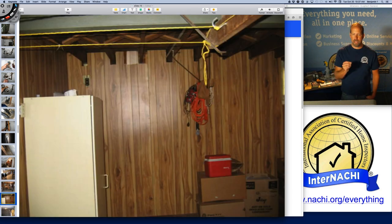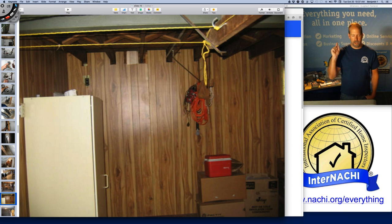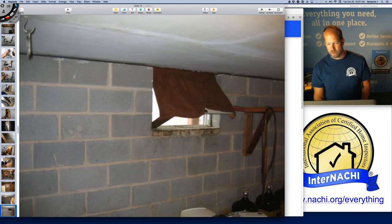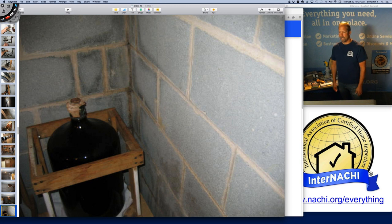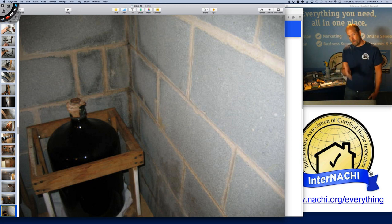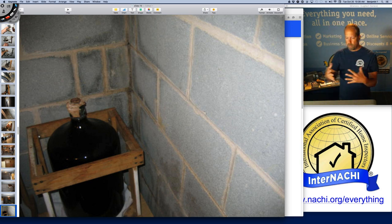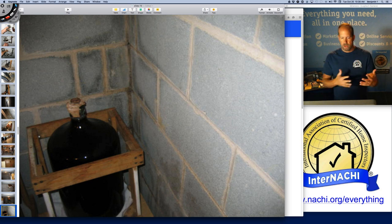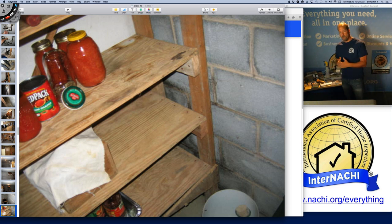The basement pictures help me describe inspection restrictions — I don't move refrigerators, don't look behind finished walls, and don't move personal items per the standards of practice. So I don't move the five-gallon glass bottle of wine to look at the water problems. But we do have water problems. These are concrete masonry units — they're like sponges, especially if there's no drainage outside, parging, or waterproofing. They absorb moisture, wick it, and bring it through. Sometimes you'll see efflorescence on the inside — those white salt deposits. A moisture meter is needed to confirm what's going on.